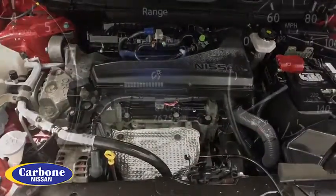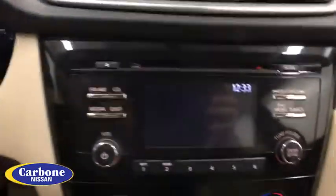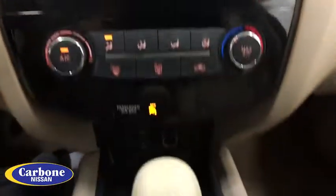Stability control, traction control, keyless entry, anti-lock braking system, all-wheel drive, steering wheel audio controls, backup camera, Bluetooth, adjustable steering wheel, power steering, cruise control.